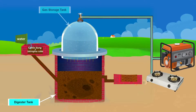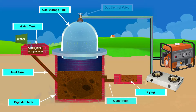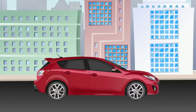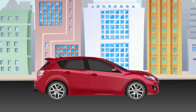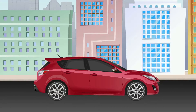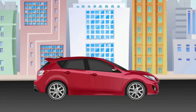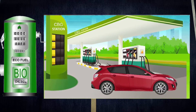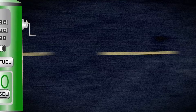Furthering the benefits, the residue of the biogas plant after drying can be sold as high-quality compost. Using the biogas as vehicular fuel can go a long way for sustainable income generation for its producer as well as increasing the energy security of our nation, given its dependence on fossil fuel imports.